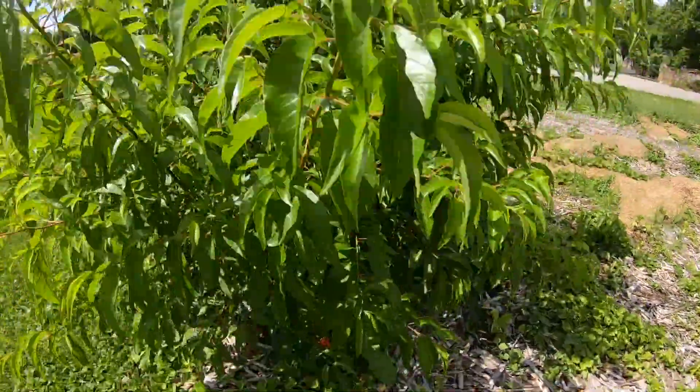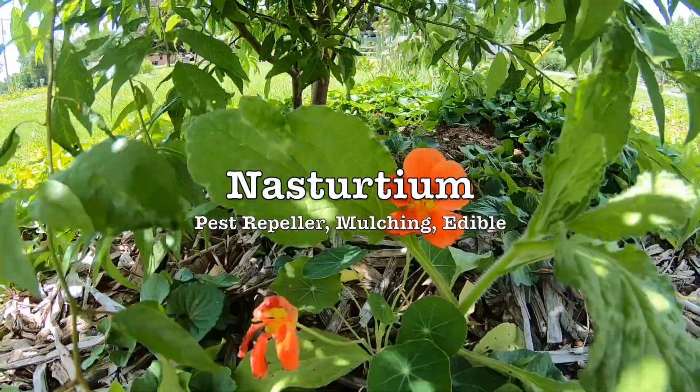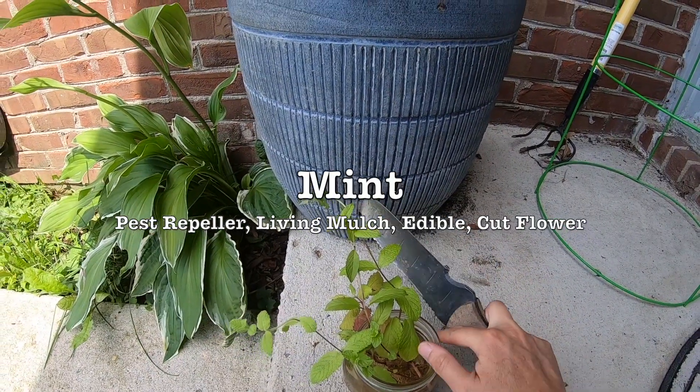I have a couple of nasturtium around the orchard as well. They're so pretty — such bright colors. I've rooted some mint cuttings and I'm going to go plant those in my orchard.